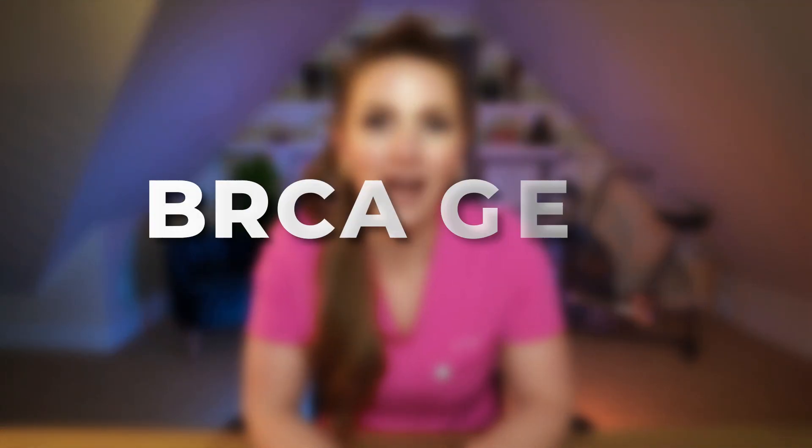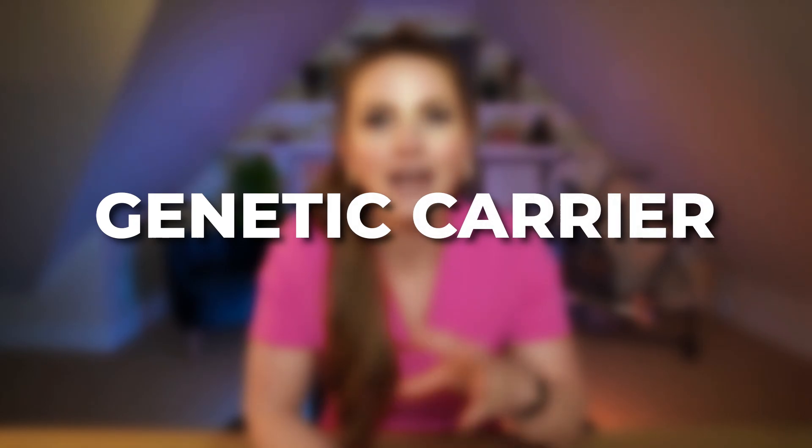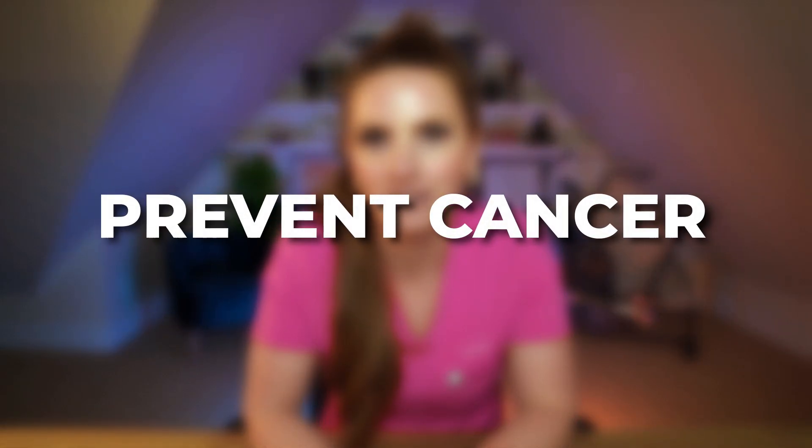If you know or suspect that you're a BRCA gene carrier and want to lower your risk of cancer, then this video is for you. By the end of this video, I'm going to show you exactly what you need to know about being a genetic carrier and what you can start doing today to lower your risk of cancer or a cancer recurrence.